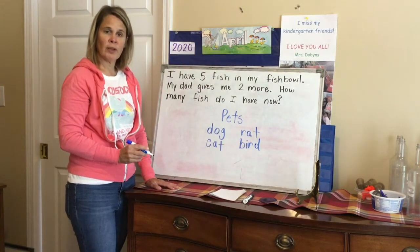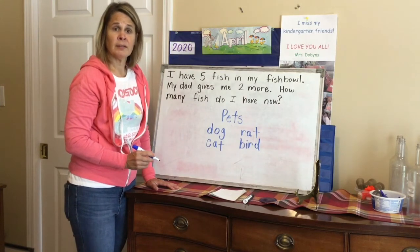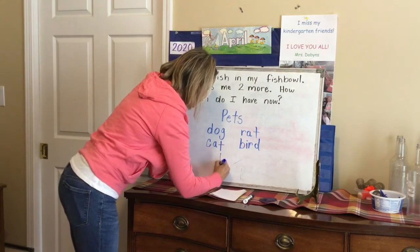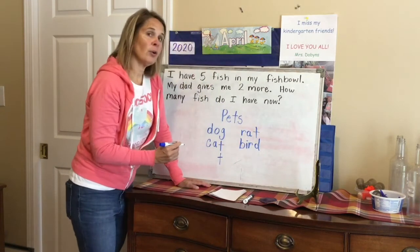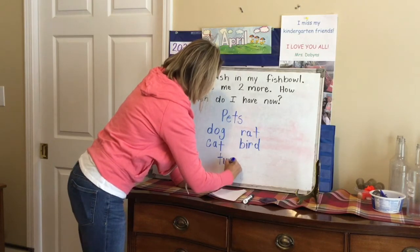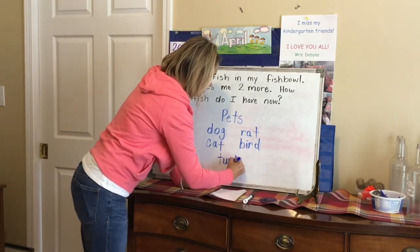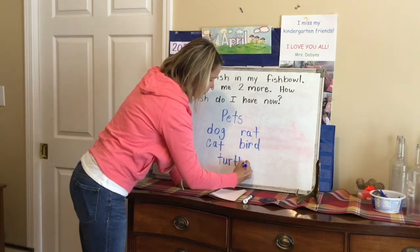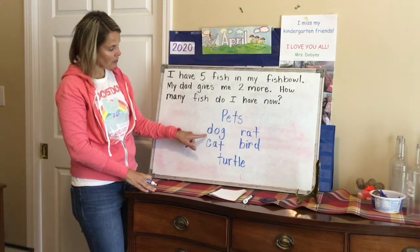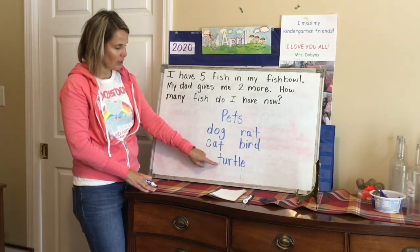And what was the animal that Danny wanted — the only animal he really wanted? A turtle. T-T... U-R... I know, and I remember from the book it was U-R. T-U-R-T-L-E. So the pets that were in this book were a dog, a cat, a rat, a bird, and a turtle.